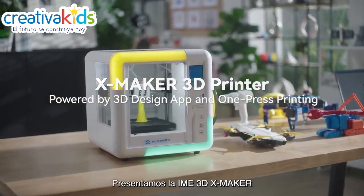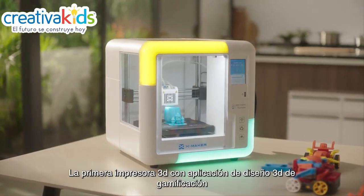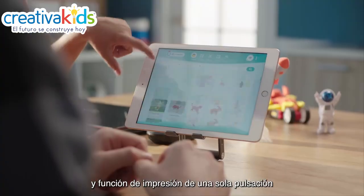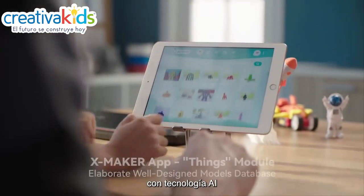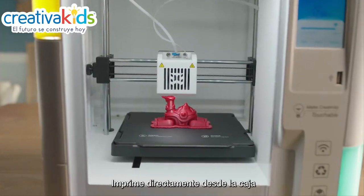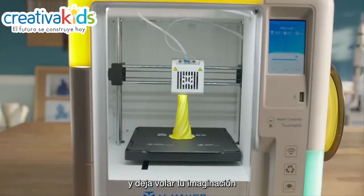Introducing IME 3D XMAKER — the first 3D printer with a gamification 3D design app and AI-powered one-press printing feature. The XMAKER app comes with practically endless 3D models. Print straight from the box and let your imagination run wild.